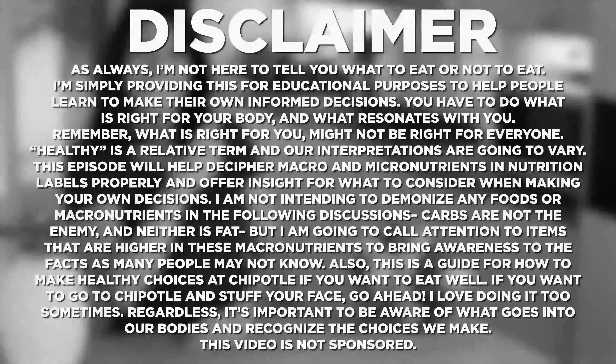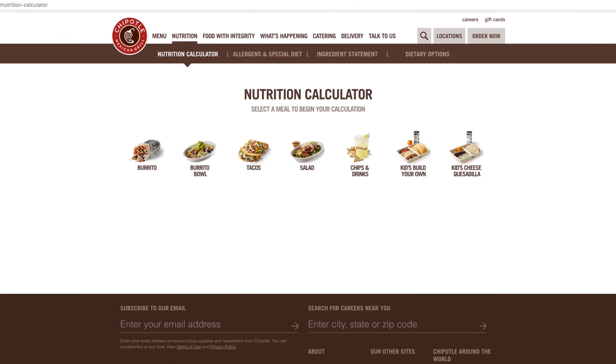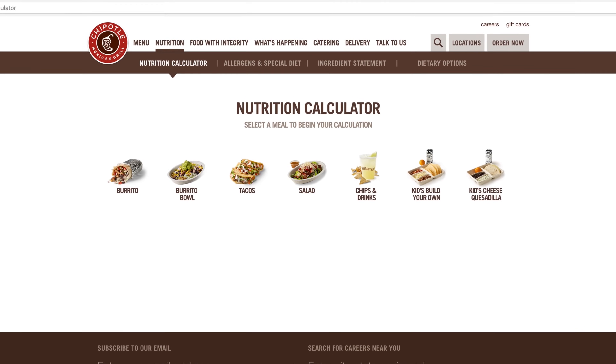Hey munchers! A lot of you have requested another educational breakdown video since it's been a while. So today I'm sharing three healthy meal options at Chipotle, as well as the three menu items that are possibly doing the most damage. Before I get started, I wanted to put up a quick disclaimer. I'm not here to tell you what to do — I'm just offering guidance to help people make informed decisions. I will be using Chipotle's online nutrition calculator to guide us, and I'll link that in the description box below.